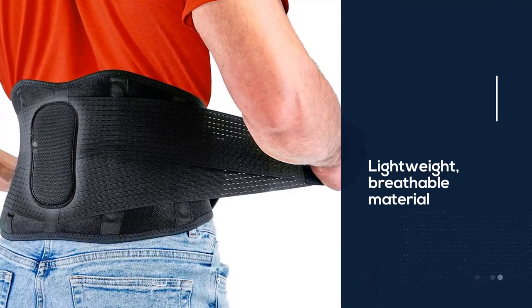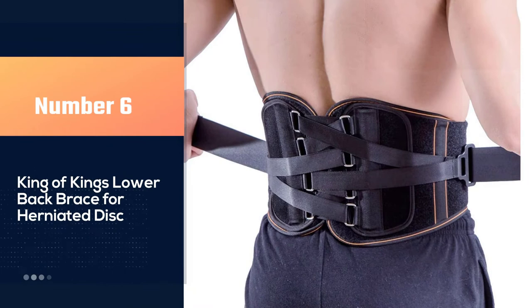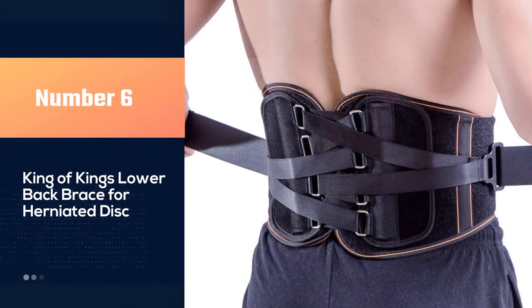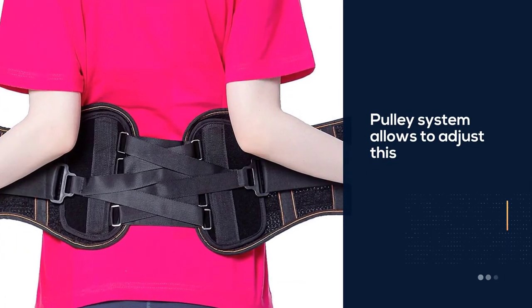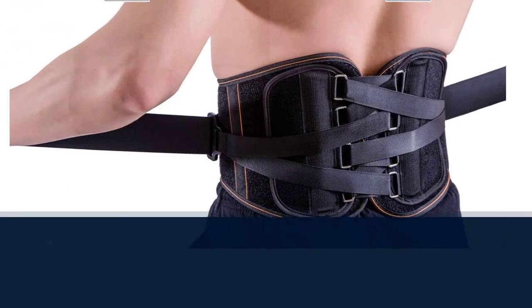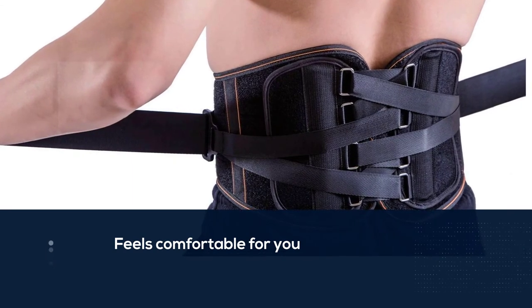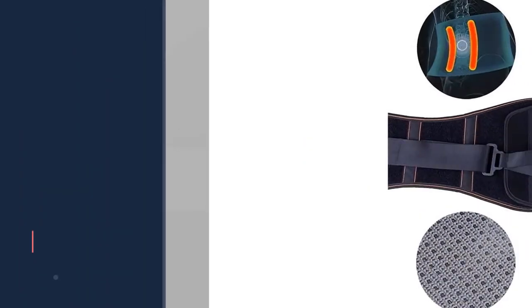Number six: the King of Kings lower back brace for herniated disc. The pulley system allows you to adjust this back brace to exactly where it feels comfortable for you. It also has a two nylon bar support system so you are actively able to move around while being comfortable.